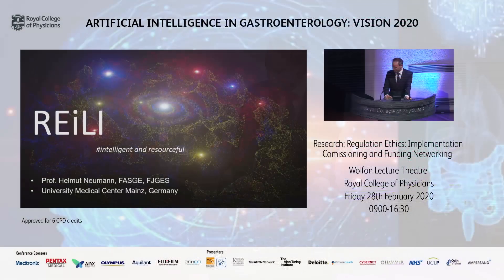Well, thank you so much, Boo, for this fantastic conference and for the invitation. It's a really great pleasure being here and to give this talk about Rayleigh — which is a little bit misspelled because it's Japanese and means Lely, meaning intelligent and resourceful. Ladies and gentlemen,